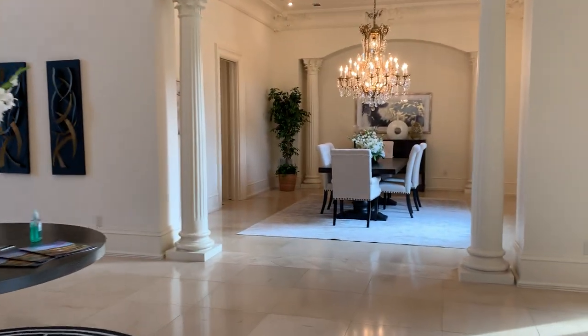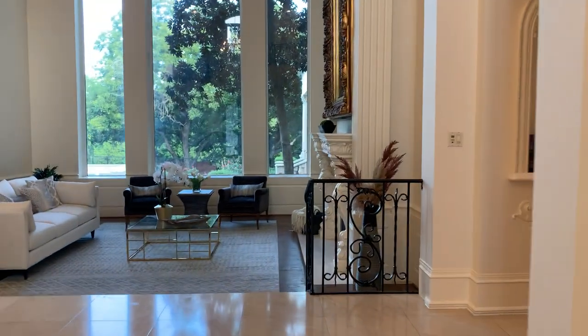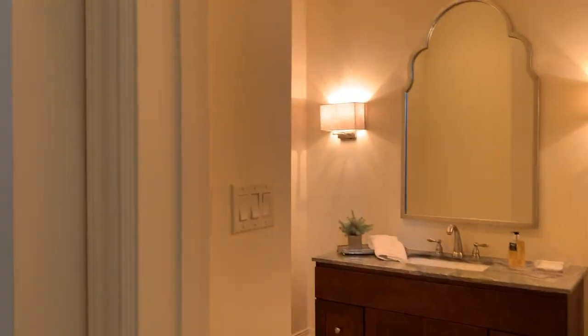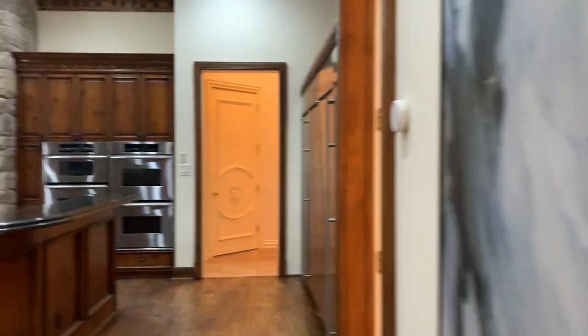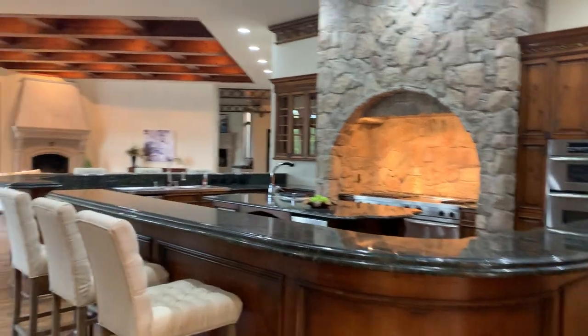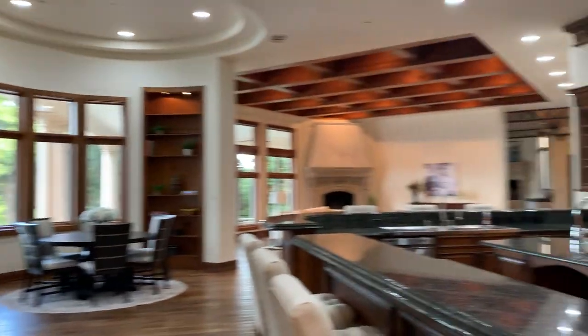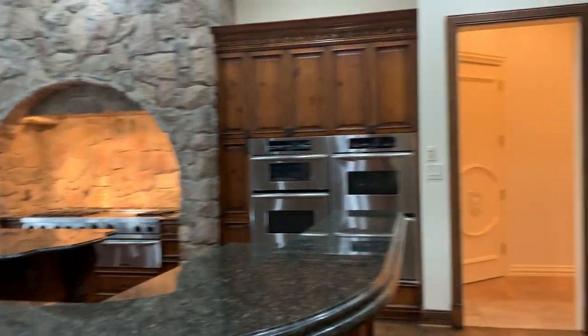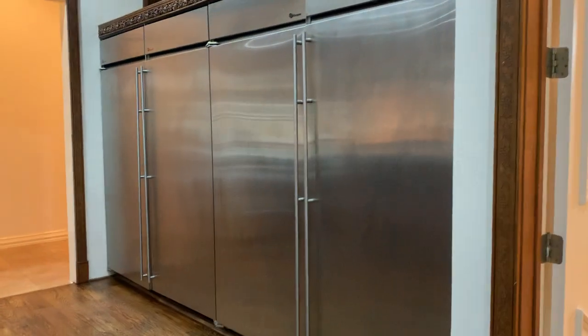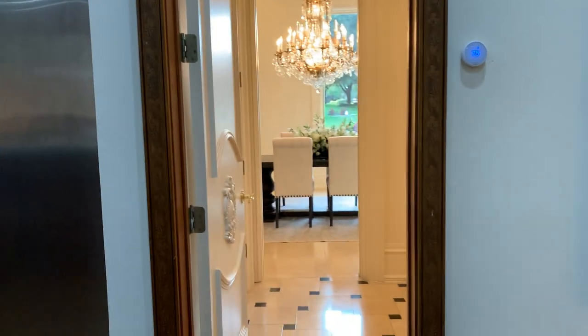We're going to go back this direction and head to the right, passing a little art niche. There's one half bath here — actually three half baths on this floor for guests. We'll come into the kitchen, which is really large and also has a wood-fired pizza oven. Back over here is a row of what looks like refrigerators: the first three are refrigerators, the last one's a freezer. There's also a pass-through to the dining space.